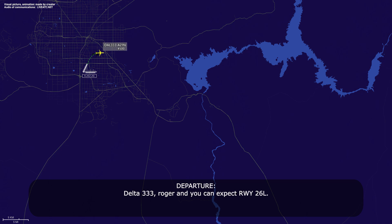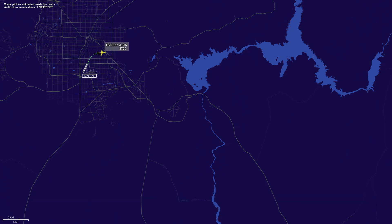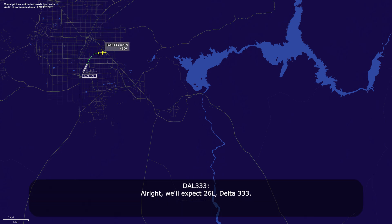Delta 333, roger, and you can expect runway 26 Left. We'll expect 26 Left, Delta 333.